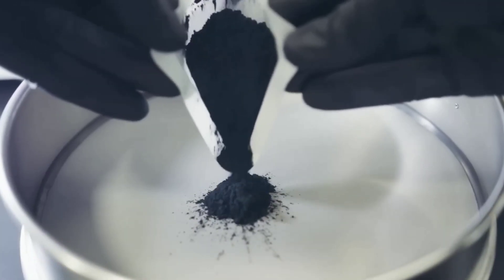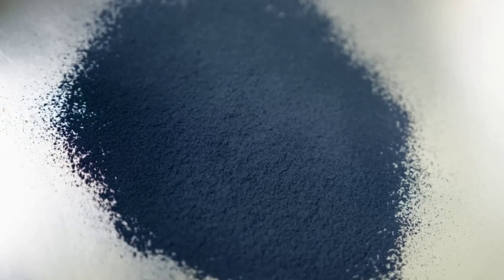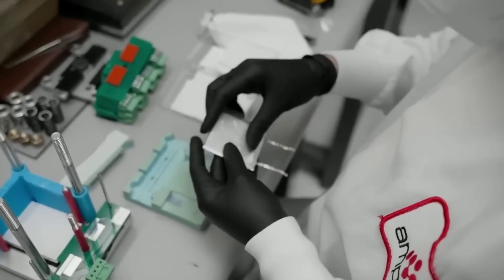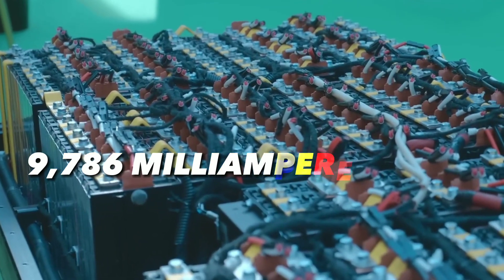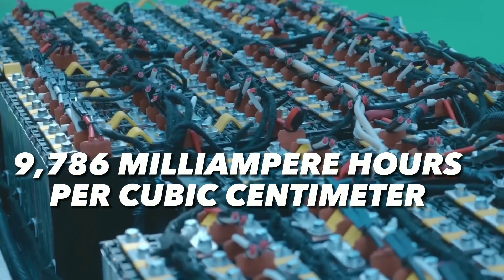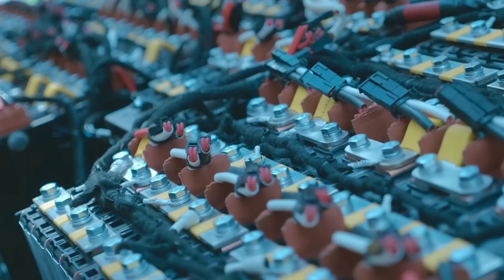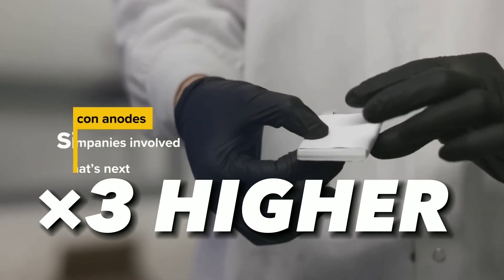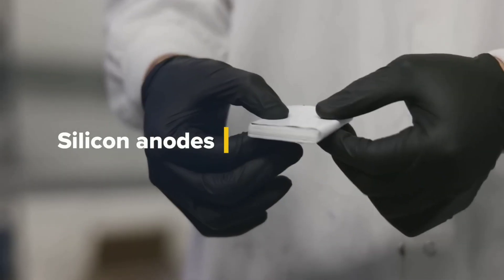The cost of batteries is mainly determined by the materials used, and silicon is cheaper and more abundant than graphite. The silicon anode battery also has a higher capacity than the lithium battery — it has a volumetric capacity of 9,786 milliampere hours per cubic centimeter, which is three times higher than lithium's 3,271 milliampere hours per cubic centimeter.